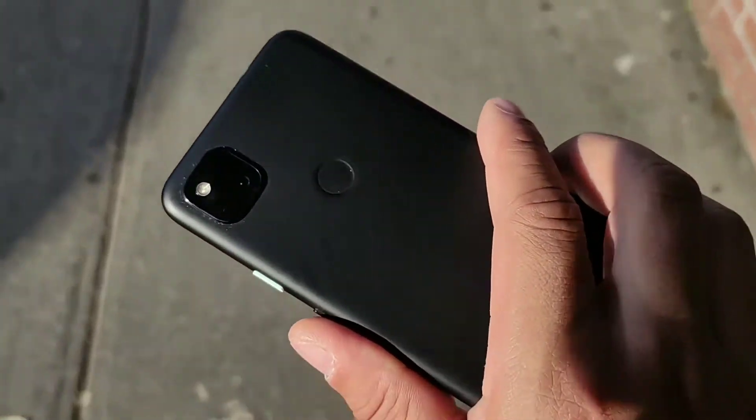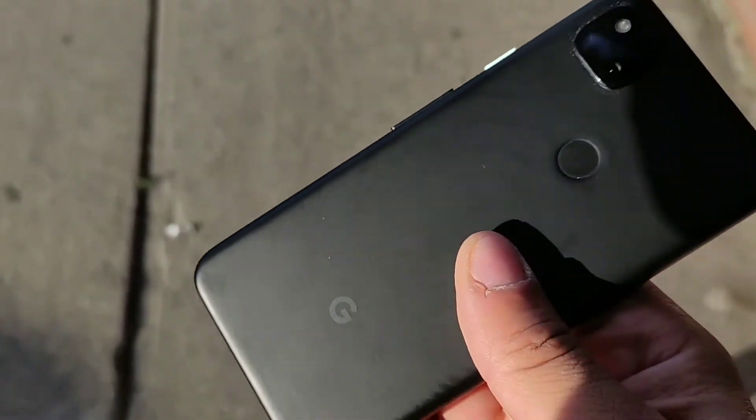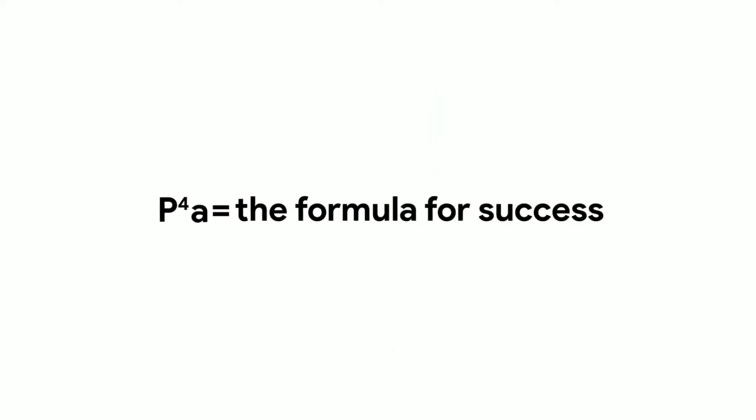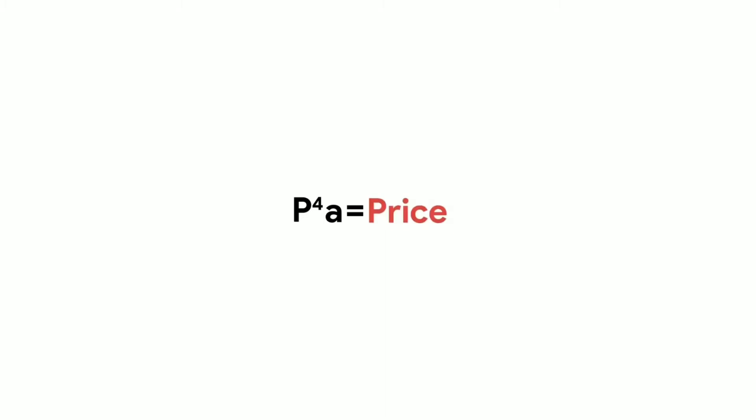The feel in the hand is crazy — it feels really good and it's lightweight. This device is 143 grams, whereas most devices are at least 200 grams, so they really cut a lot of weight out on this device. You would be surprised — it definitely feels a lot lighter than other devices I've used.